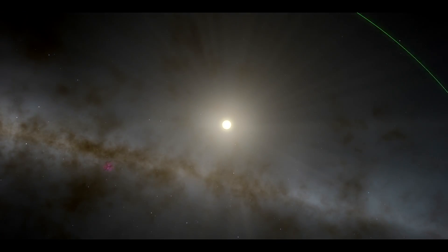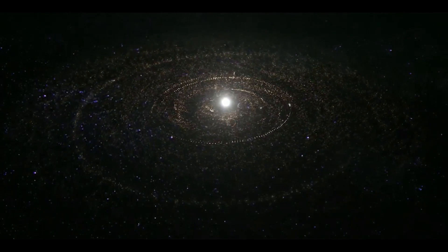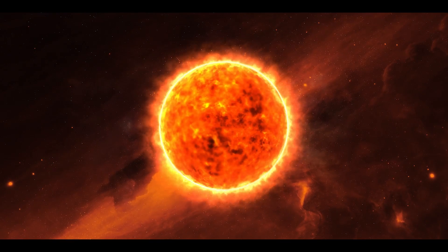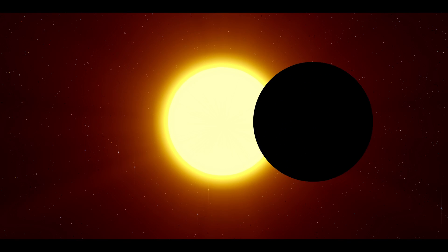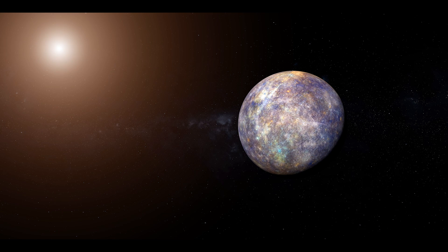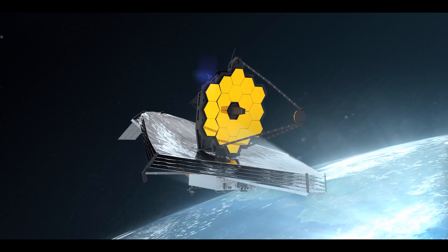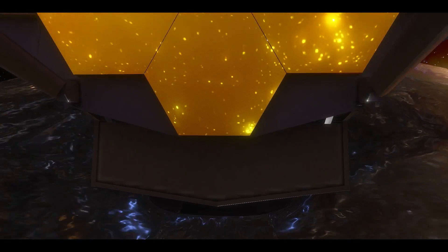In 2017, the TRAPPIST-1 planetary system was mapped out, providing astronomers with multiple opportunities to study the formation and evolution of Earth-sized worlds orbiting a single star. The star is relatively faint and cool, and the seven planets are located close to the star — almost as close as Mercury is to the Sun. Since the beginning of JWST's science operations in June, the observatory has undergone observations of all the planets in its first year.